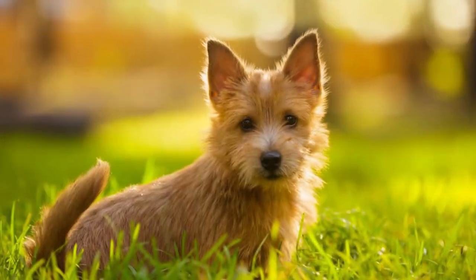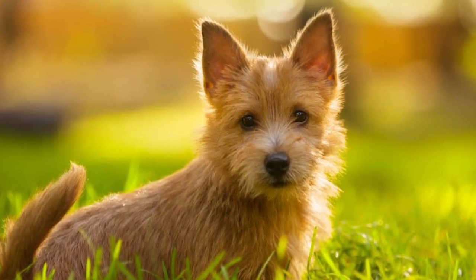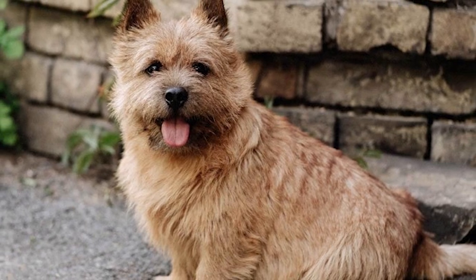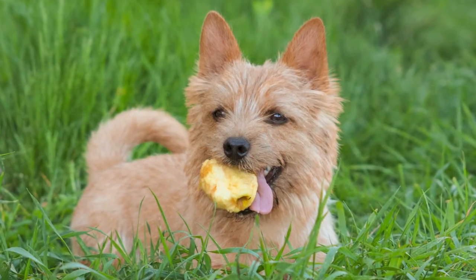The Norwich Terrier is one of the tiniest terrier breeds, standing at 10 inches at the shoulders and weighing around 12 pounds for both males and females. Even though they are small, Norwiches are not soft lap dogs — they were initially developed to be courageous ratters. Their upright, pointed ears set them apart from their canine counterpart, the Norfolk Terrier.